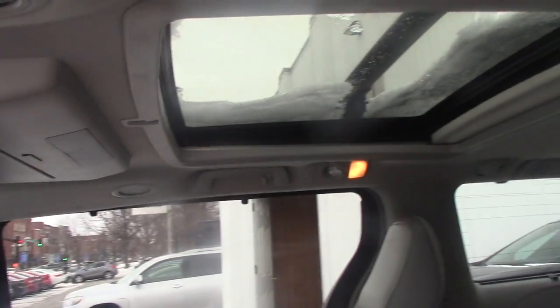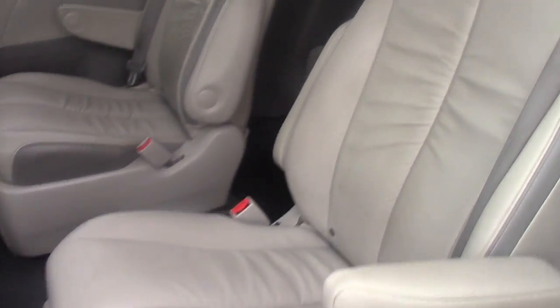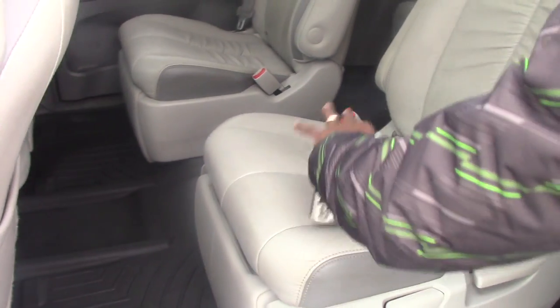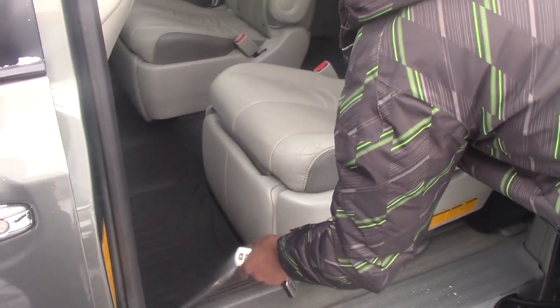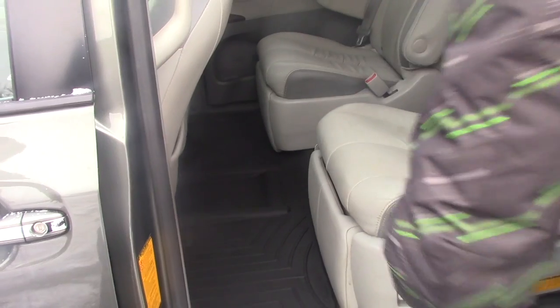Take a look — we have the panoramic roof on this vehicle. Also, if you want to load anything inside, the rear seats can fold down. You will also have all-weather floor mats on both sides under this vehicle.